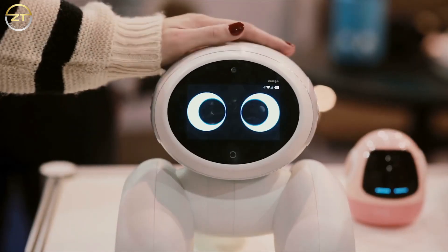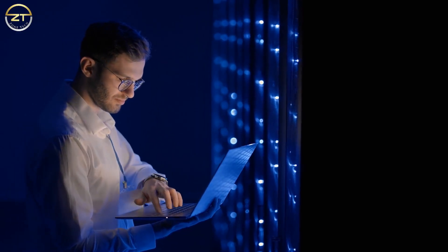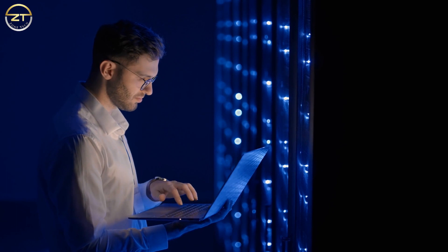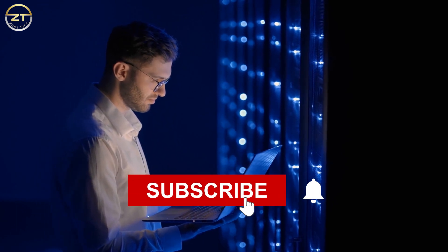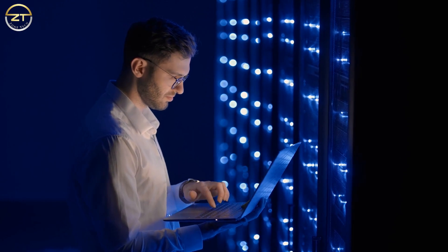So that's it for today. What do you think of our video? Let us know your thoughts in the comments below. If you enjoyed this video and would like to hear more from us, please subscribe to our channel and turn on notifications before you go. Thank you for watching.